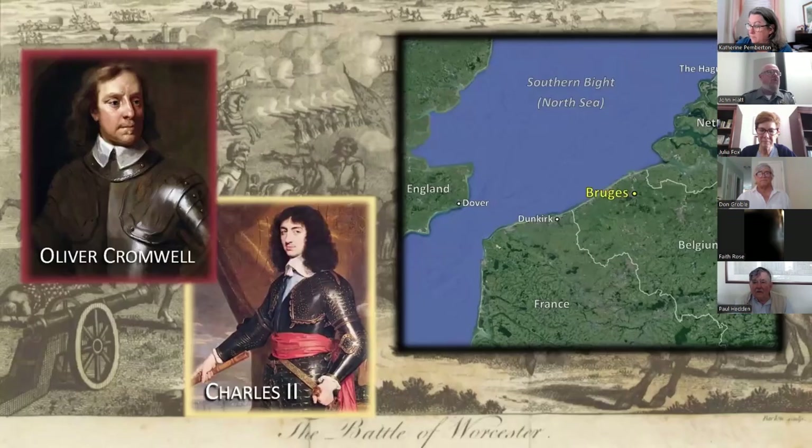Following his execution, his 18-year-old son Charles II was declared King of Scotland — a separate sovereign nation from England at the time, though the House of Stuart had ruled them both. Meanwhile, Parliament abolished the monarchy and converted England into a republic, the Commonwealth. Charles II raised an army and invaded northern England in 1651, hoping to re-secure the English throne, but Oliver Cromwell's parliamentary forces routed the Scottish troops. Young Charles barely escaped with his life and eventually made it to the continent, where he would spend the next eight years in exile — many of them in modern-day Bruges, Belgium.